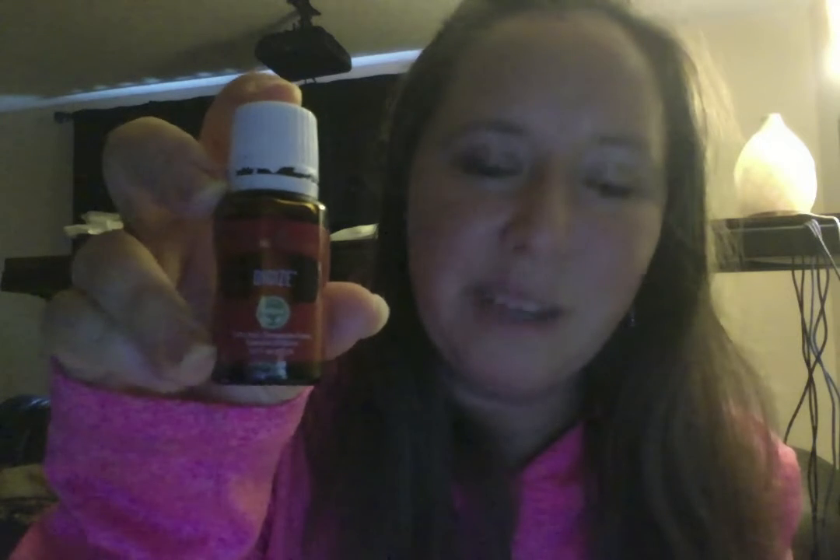Another thing I ordered is DiGize essential oil. It's a blend of different essential oils that are very supportive to the digestive system. I really do not like to be out of it. DiGize is one of the oils that comes in the Premium Starter Kit, and I'm so happy they included it because I use it so often — whenever I'm having any sort of tummy issue.